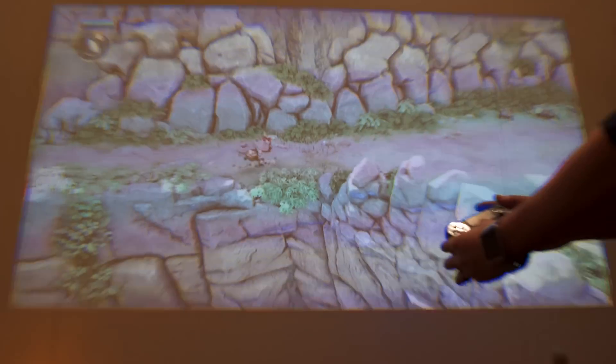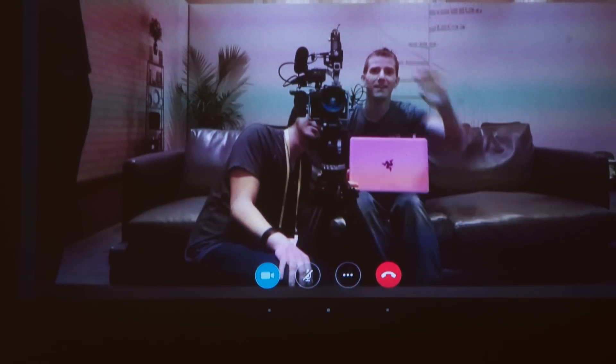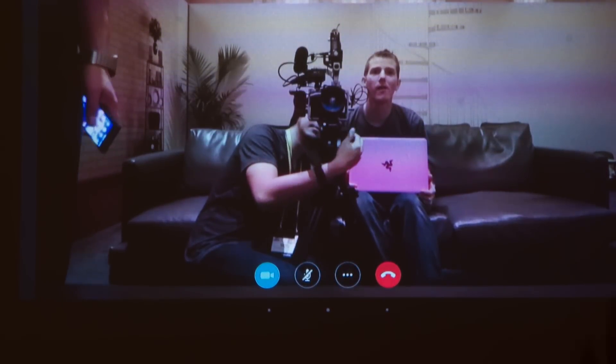Last but not least, let's get back to the camera — Skype calls. The Wi-Fi in the hotel was too poor to actually perform a Skype call, but you can see in the preview that the wide-angle view of people on the couch actually looks pretty darn good.